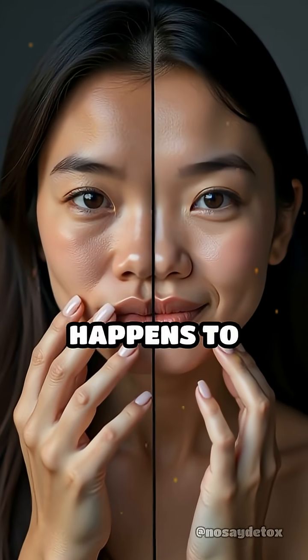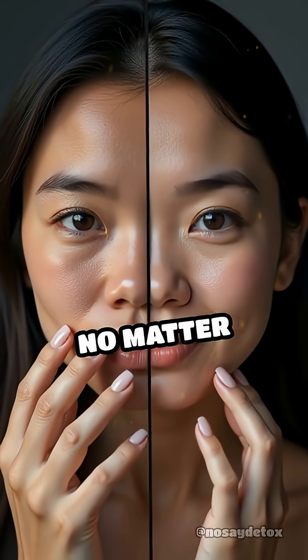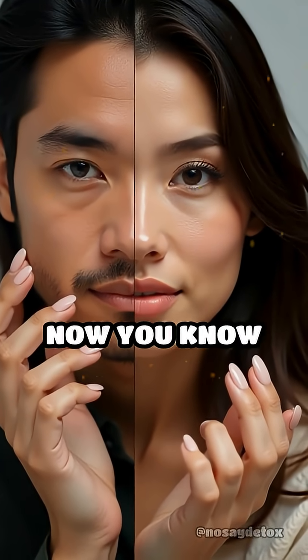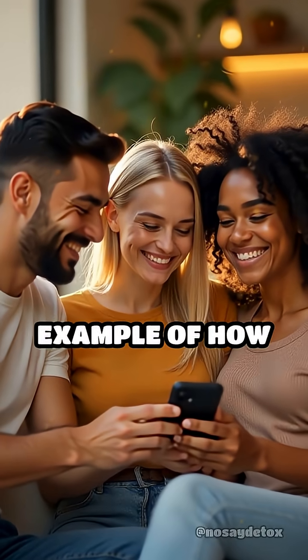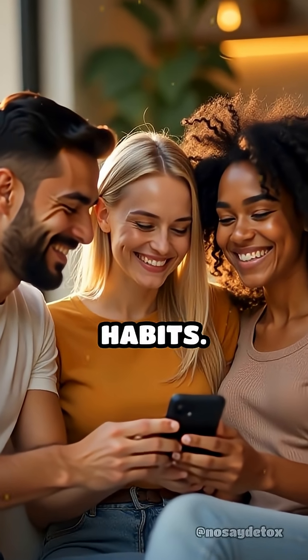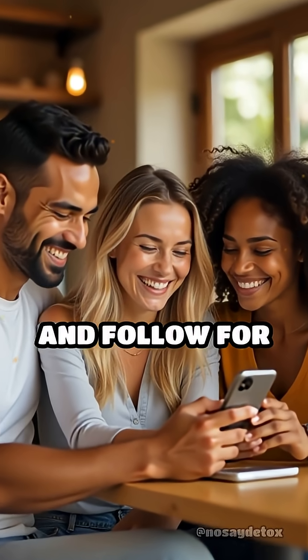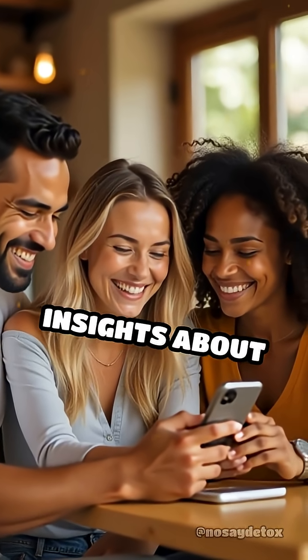This phenomenon happens to both men and women, no matter which hand they favor. So when you notice one hand's nails needing a trim sooner, now you know why. It's a remarkable example of how our body adapts to our habits. If this fact surprised you, like the video, share it with friends and follow for more amazing insights about your body.